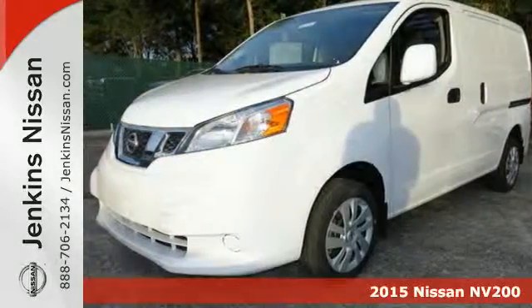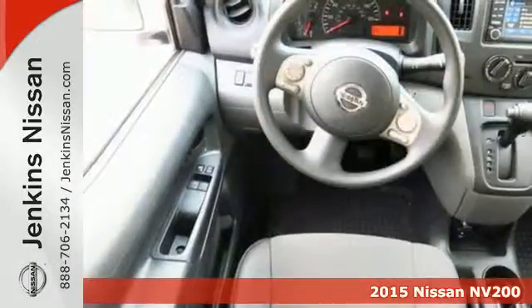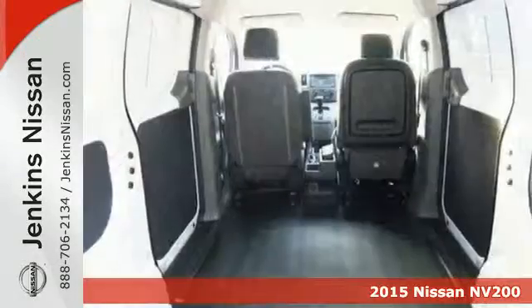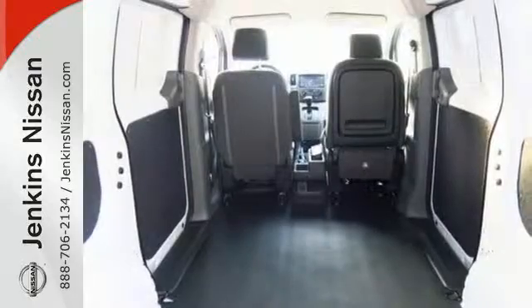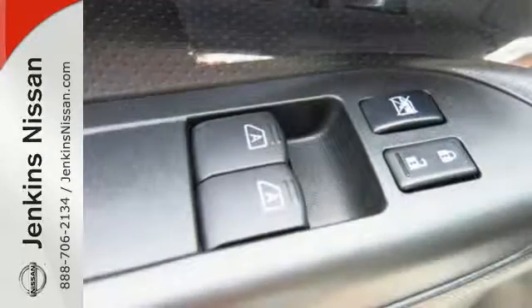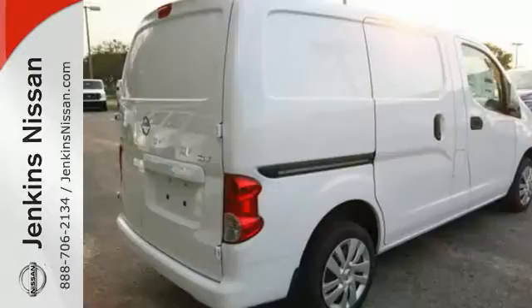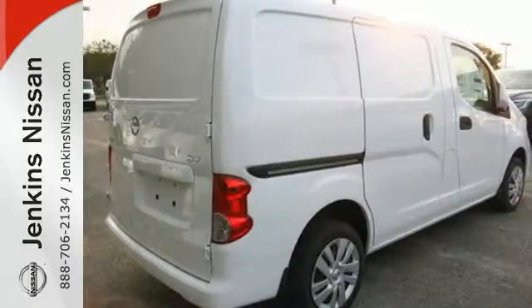It's a 2015 Nissan NV200. Go where work takes you in this roomy compact cargo van. With outstanding fuel economy, responsive handling, 122 cubic feet of total cargo space and 20 interior cargo mounting points, this workhorse is ready for anything you have in store.